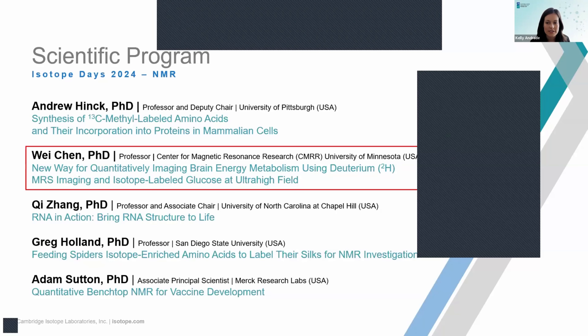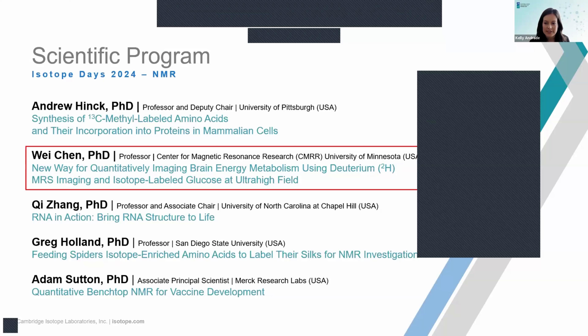Next up, we have Dr. Wei Chen, professor in the Center for Magnetic Resonance Research at the University of Minnesota. Dr. Chen received his bachelor's in physical chemistry from Fudan University and went on to study at Wash U in St. Louis, where he received his Ph.D. In 1994, he joined the world-renowned Center for Magnetic Resonance Research.